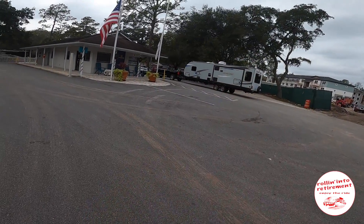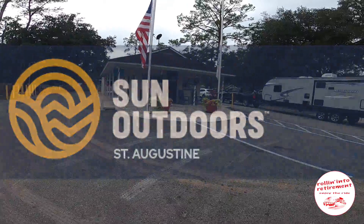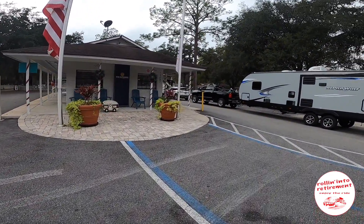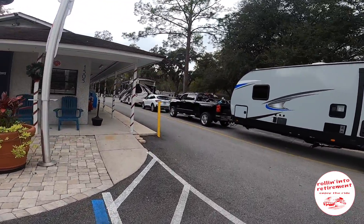So we're here at Compass RV Resort in St. Augustine, Florida, and we thought we'd take you for a little walk around the park as we usually do. It's a Sun Resort, and we've stayed at a number of Sun Resorts — they're usually very clean and very nice. This is right around check-in time, so there are quite a few check-ins happening now. Let's take a walk.